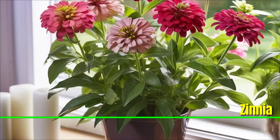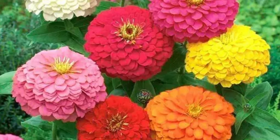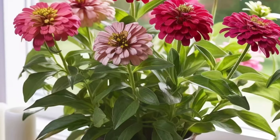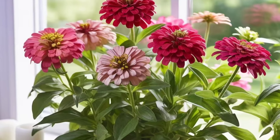Zinnia: Zinnias are vibrant flowers that bloom in sunny locations. Plant zinnia seeds in the spring after the last frost to get your low maintenance house plants blooming for years. They are easy to grow and attract butterflies to your garden.